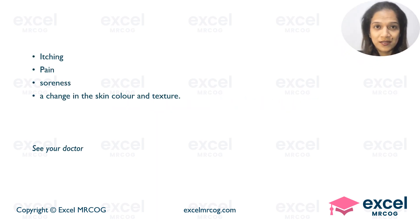You could expect some itching, pain, soreness, and a change in the skin color or texture of the vulva. If in doubt, always see your doctor.